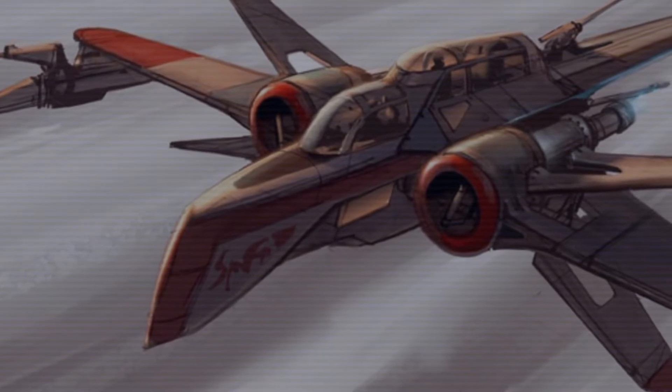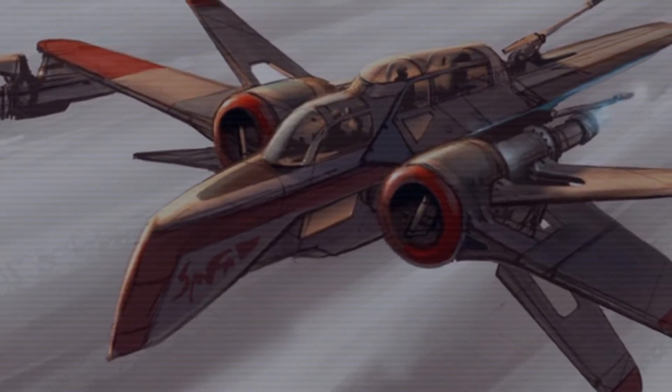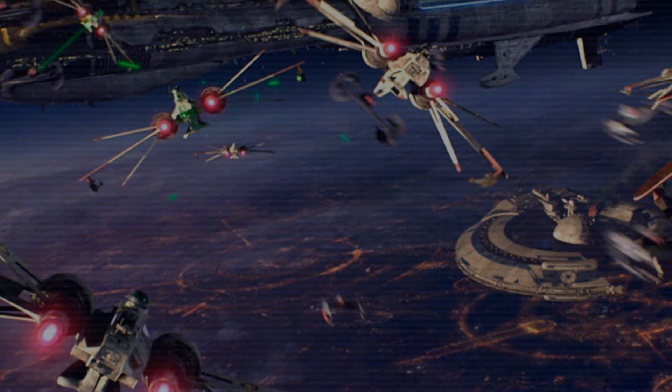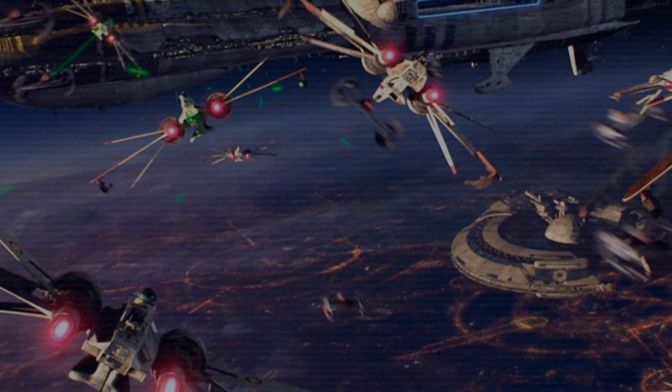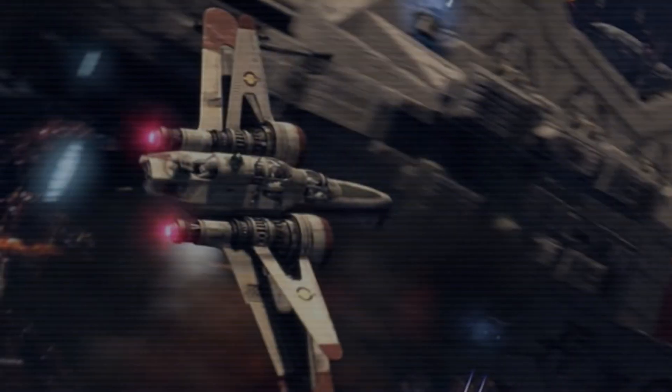The Aggressive Reconnaissance 170 starfighter, commonly known as the ARC-170, was a heavy-duty starfighter used by the Republic during the Clone Wars, and continued service for the Empire for five years until it was phased out by the TIE fighters.